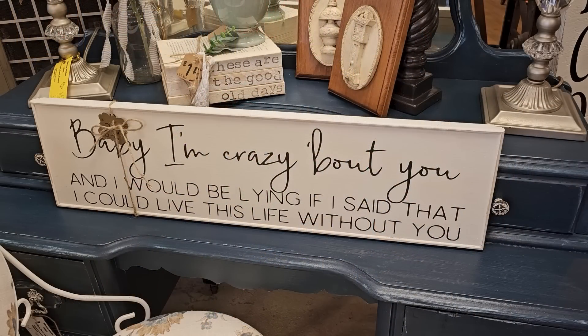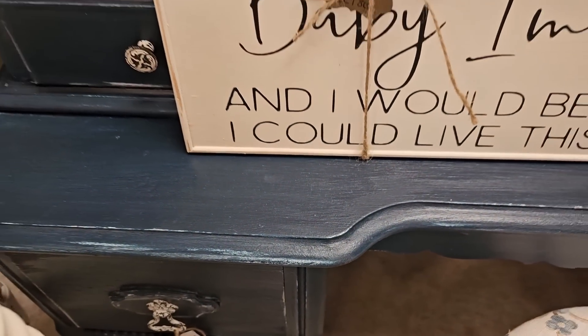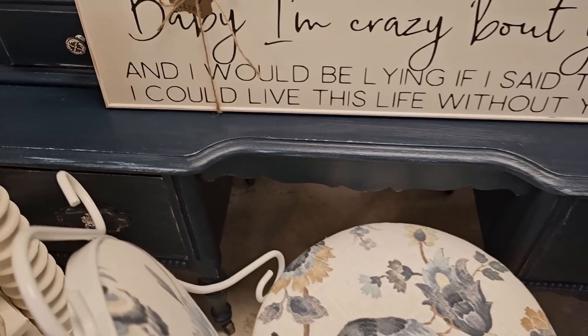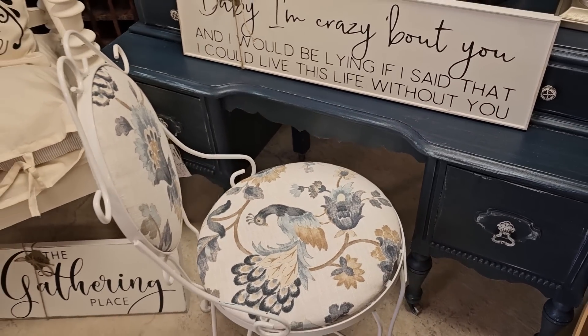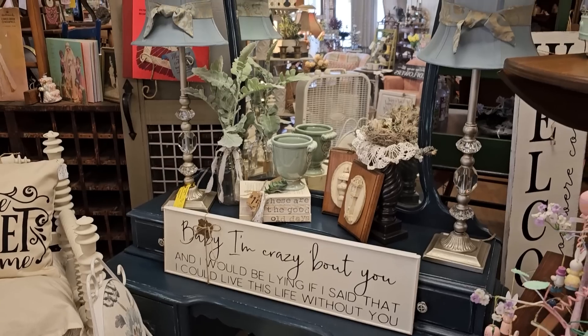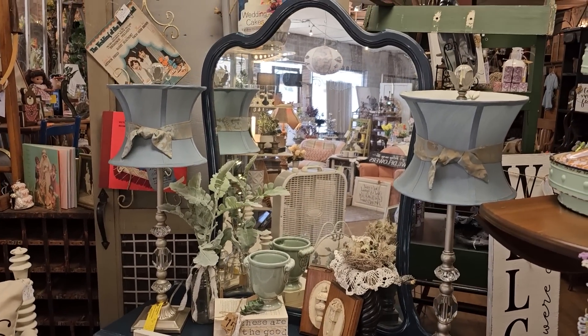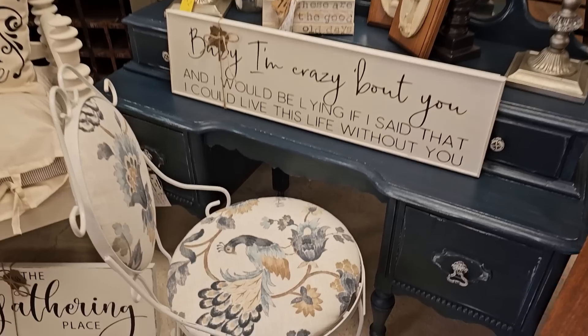Oh, what does this say? 'Baby, I'm crazy about you and I'd be lying if I said I could live this life without you.' Another shout out to my hubby! I wanted to show you this antique or vintage vanity that they painted — it's the most beautiful color of blue. It comes with this metal chair and I love, love, love the peacock on the fabric. Wouldn't it be perfect for a makeup room?